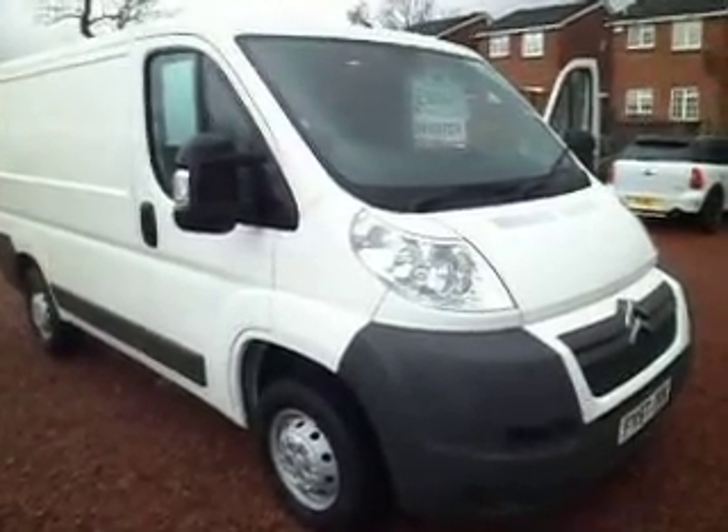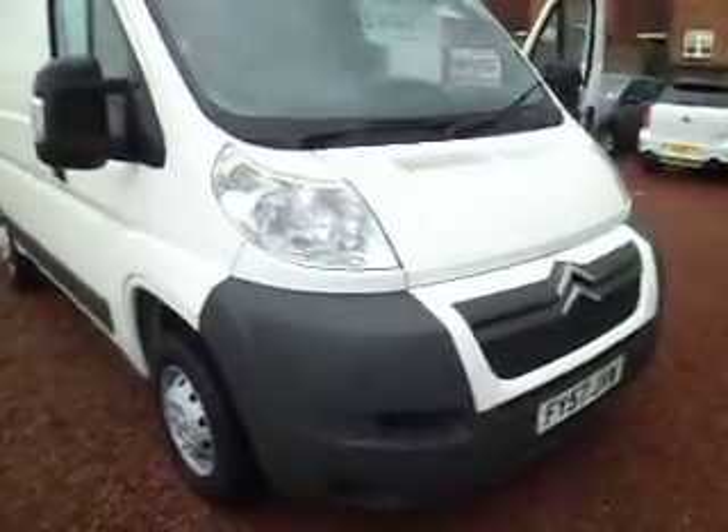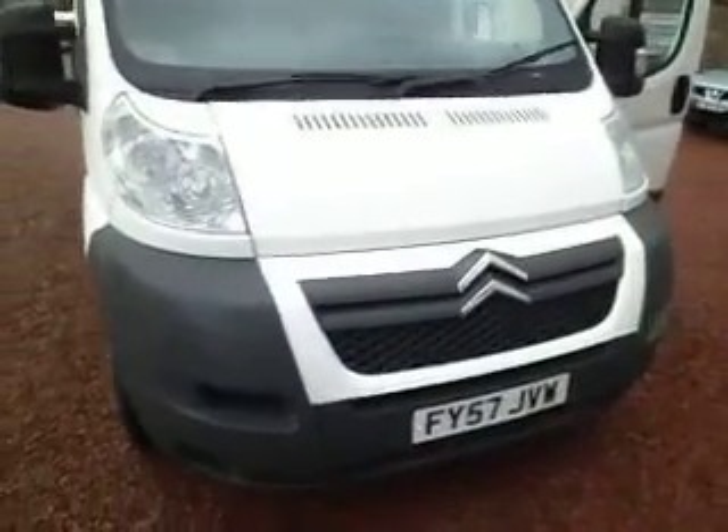Hello there, good morning. It's Clarkson Commercials here in Glasgow, enduring some wonderful Scottish drizzle this morning.